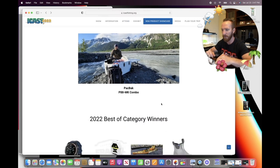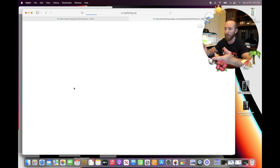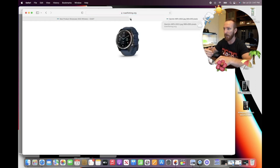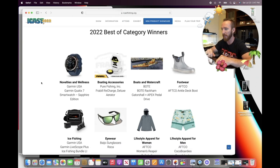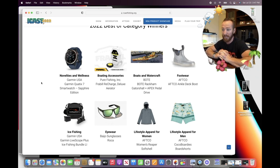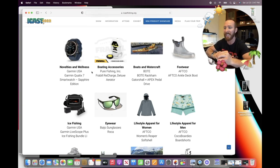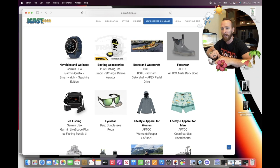The Packback has won best of show, but scrolling down you can see the category winners. Unfortunately, the links just pull up product images without further description. For novelties and wellness it's the Garmin Quotex seven smartwatch. Boating accessories goes to a new deluxe aerator by Frable Recharge. Boats and watercraft — BOTE actually won with a new pedal drive paddleboard: the BOTE Rackham Gator Shell Plus Apex pedal drive paddleboard. It looks pretty sick — I'd really like to get one of these and test them on the water.